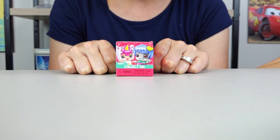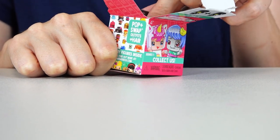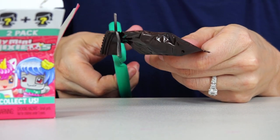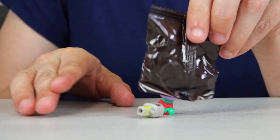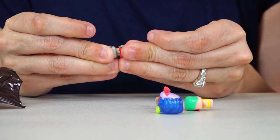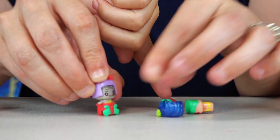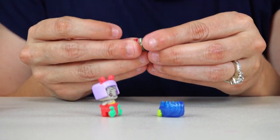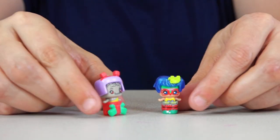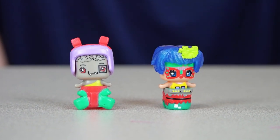And for our final surprise, we have the My Mini Mixie Q's. These are a two-pack and they also come in a blind bag. These are the ones that you can mix and match — their hair, their body, and their outfit. I thought you had a zombie — the zombie that's wearing a butterfly dress, with sweet hair and zombie color. That's the joy of it, you can mix it around any way that you want.